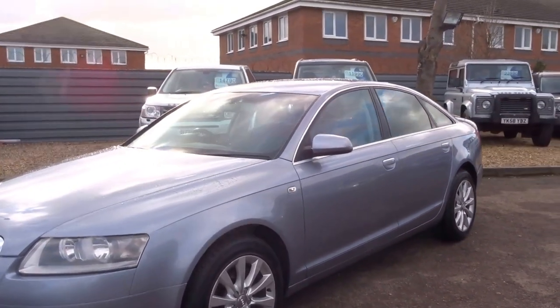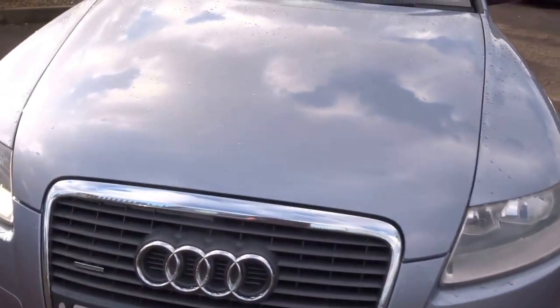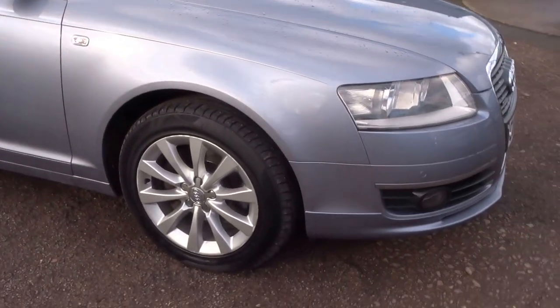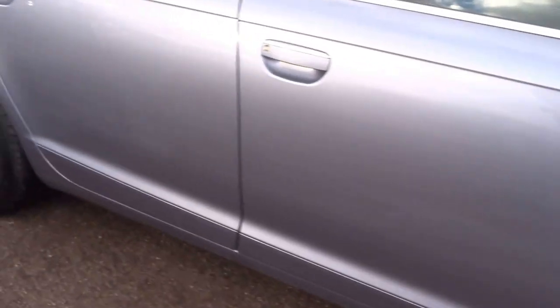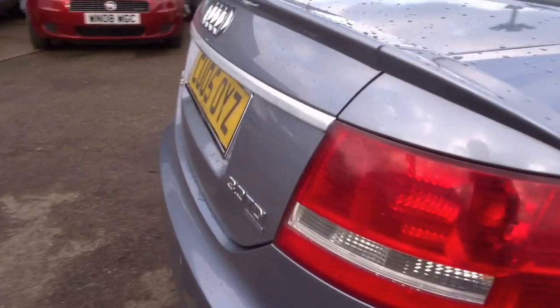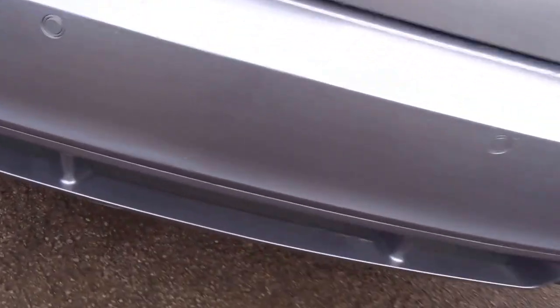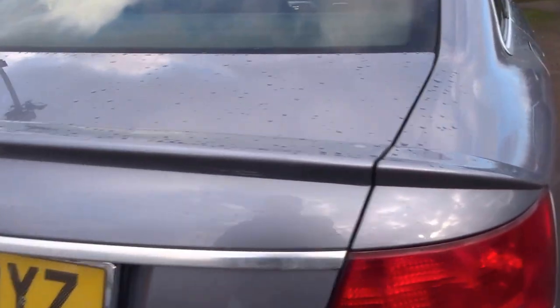So here we have a lovely 2005 05-plated Audi A6 Saloon Quattro. It's got quite an unusual body kit on, which is an Audi body kit. I'll just show you the front splitter and also a slightly different rear bumper with a nice valance at the back and also a small boot-lip spoiler. It looks very smart.